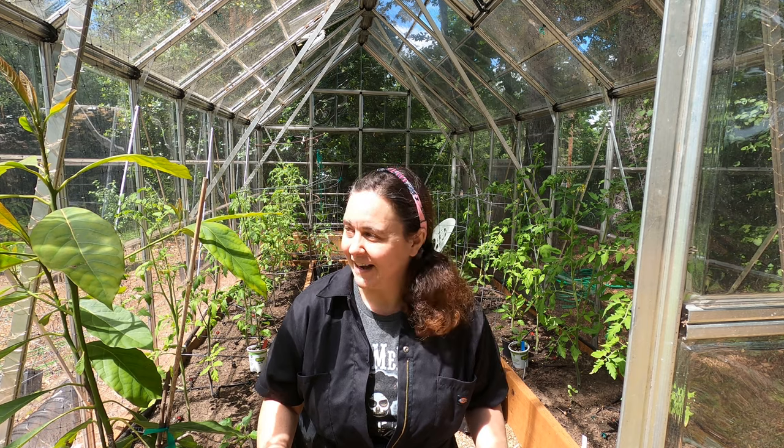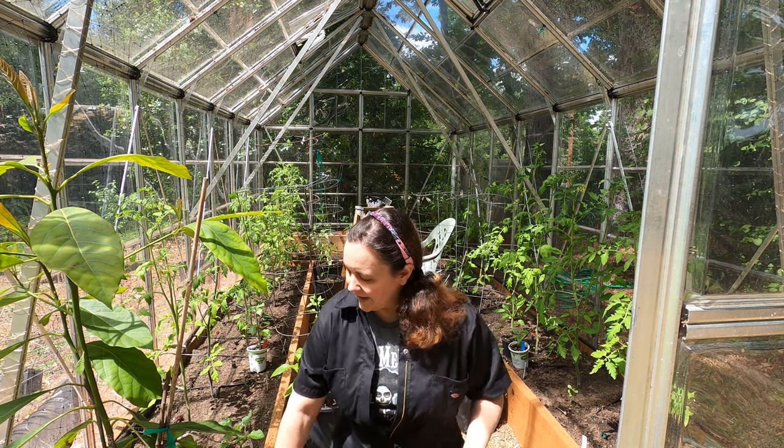What I found with gardening is that nothing works the same for everybody because every property is a little different. I have friends who garden in their yard and things that grow for them don't grow for me, even if I do exactly like they do. Things are always different and you just have to find what works for you.